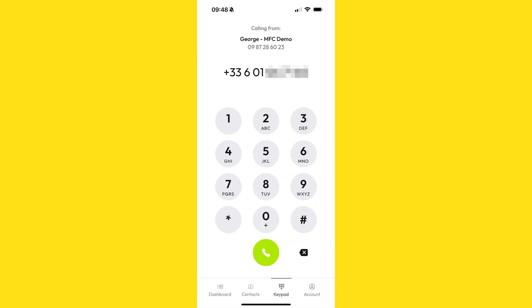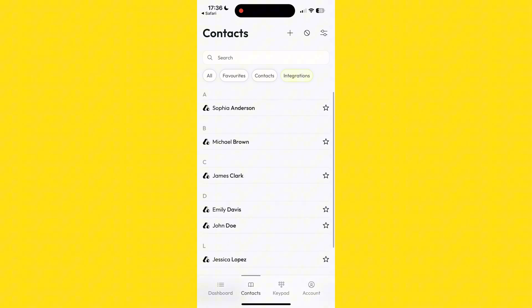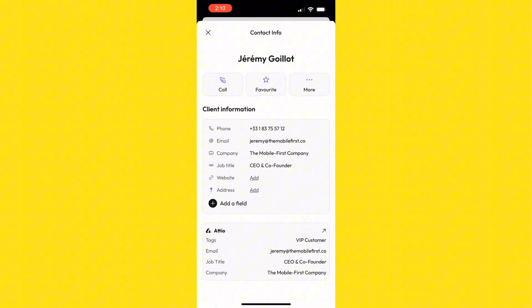The same goes for outbound calls. When you dial a number that's in Atio, Allo displays their information, ensuring you're always prepared for the conversation. Plus, Allo automatically syncs your Atio contacts into the Allo app. When you create a new person in Atio, they'll appear in your Allo contacts within about 10 minutes, so your contact list is always up to date without any extra effort.